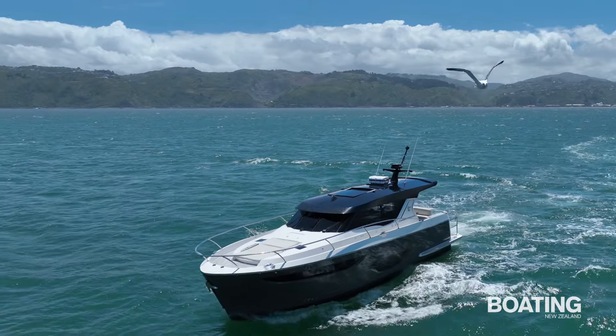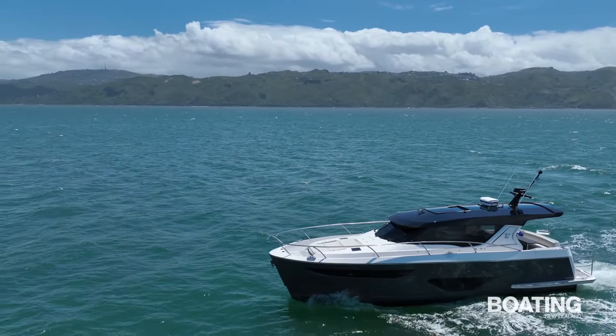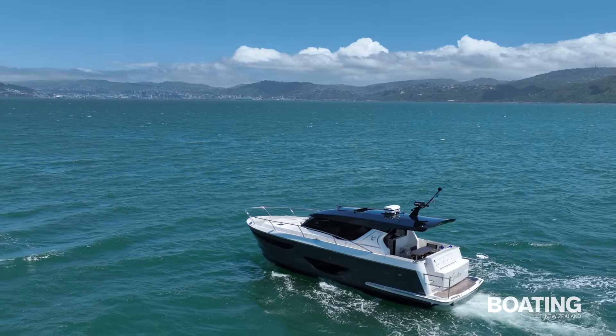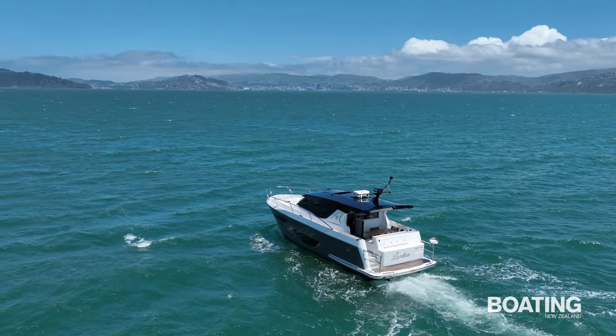For the weekend angler and diver, this boat will deliver too. The shape and size of the rear cockpit mean that you can fish several people at a time, or fish by yourselves while others relax in the cockpit in the sun.